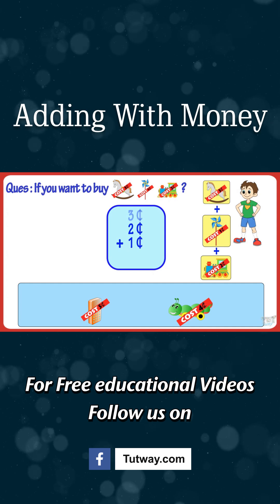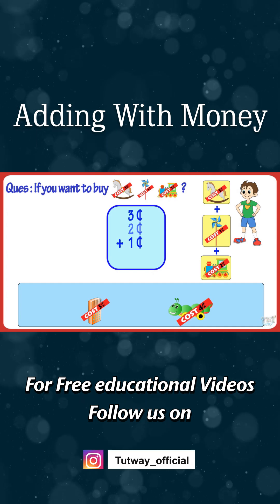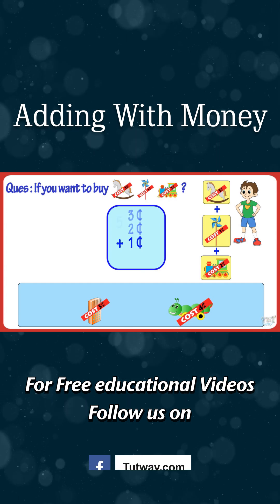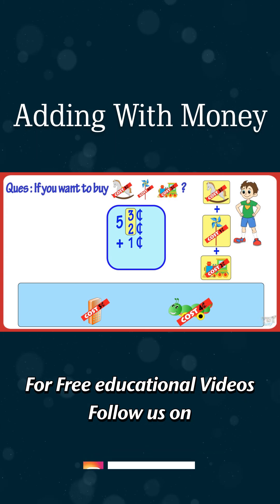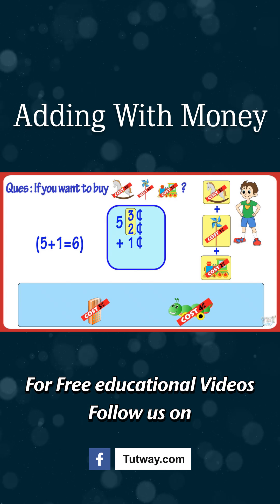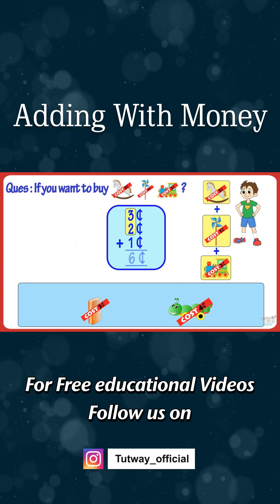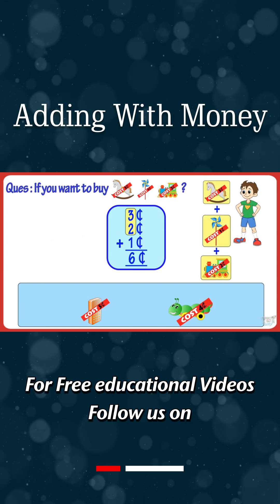Three cents plus one cent plus two cents. Adding three and two, we get five. Adding five and one, we get six. So, we will pay six cents for these three toys altogether.